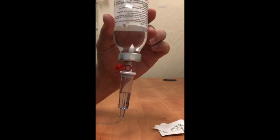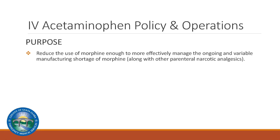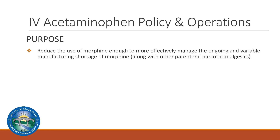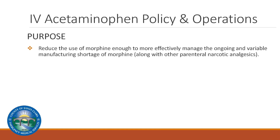This particular medication can be administered IV piggyback or straight into the IV saline lock. Part of the strategy in deploying IV acetaminophen is to reduce the use of morphine enough to more effectively manage the ongoing and variable manufacturing shortages the system has experienced.